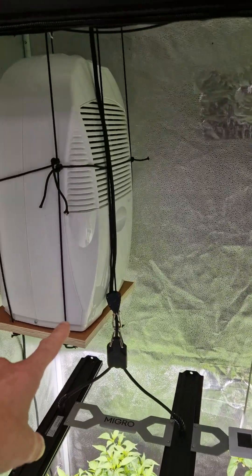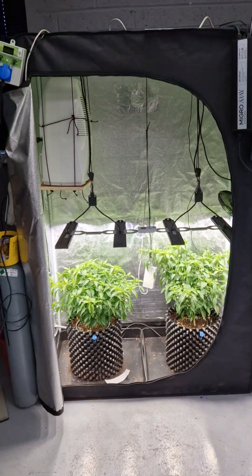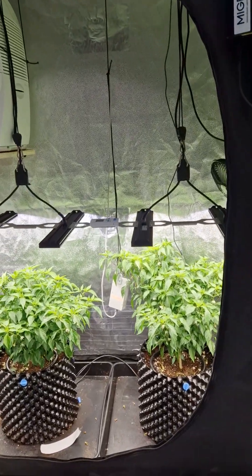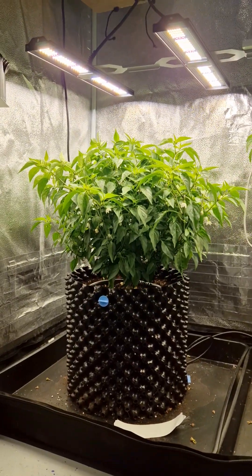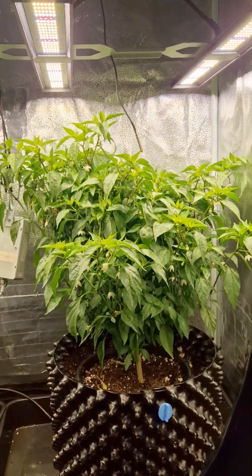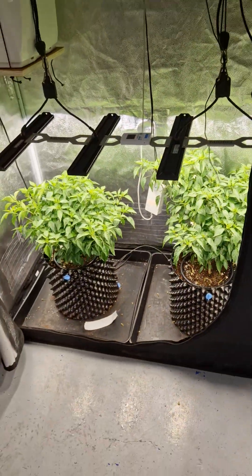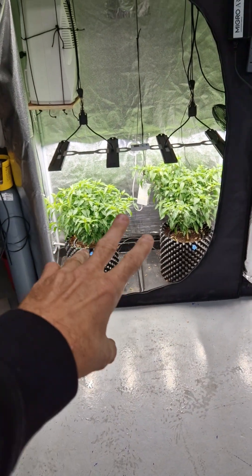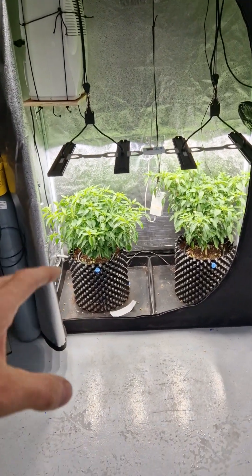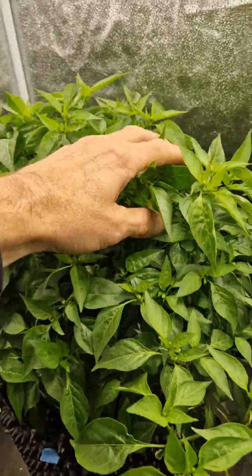The growth is significantly different — might be hard to tell with the camera, but visually you can see this plant versus this plant. I would guess maybe twenty percent more growth on the CO2 side approximately in terms of size. Both are very dense and bushy, healthy, good growth, and both are flowering already.